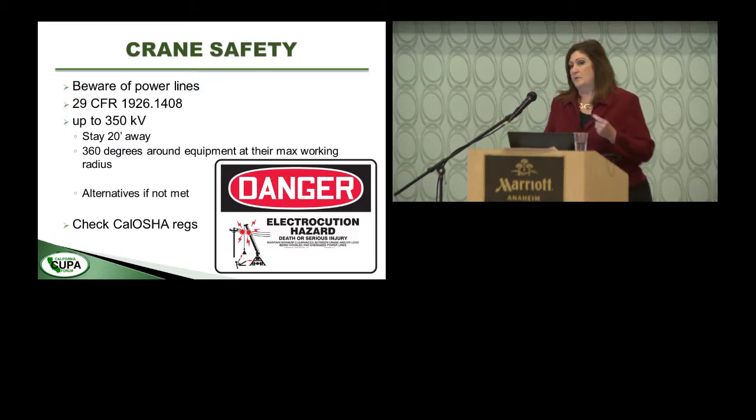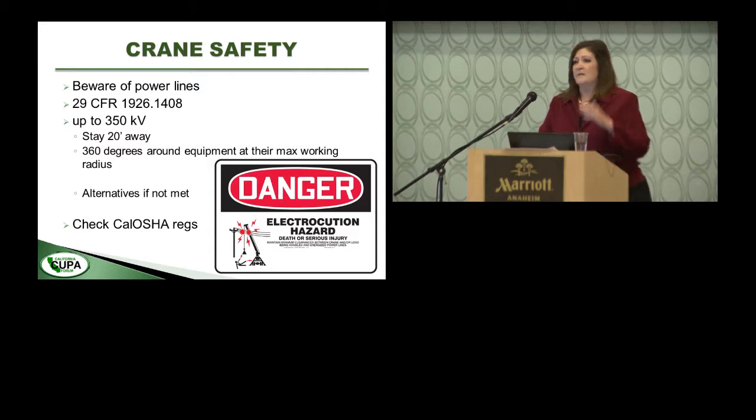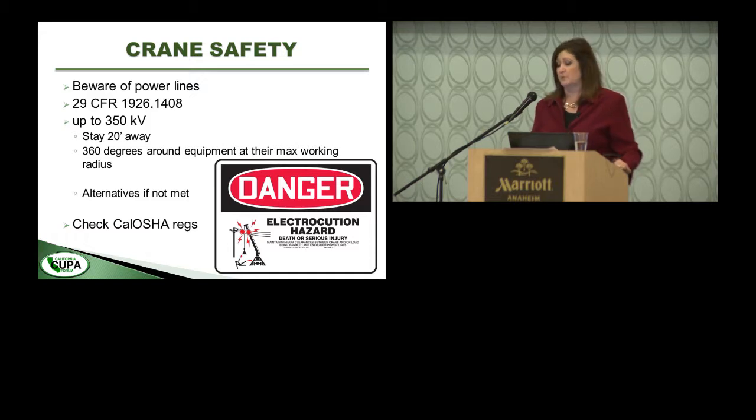When the crane is fully extended, 29 CFR regulates the required distance from power lines. At full extension, if a power line is within 20 feet of the crane, something further needs to happen. One common solution consists of having a spotter in verbal and visual communication with the crane operator. There are also Cal OSHA requirements to consider.